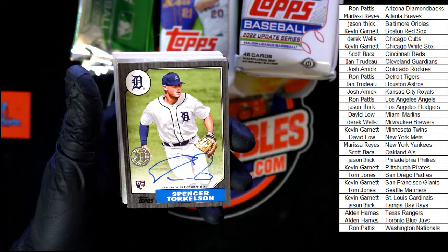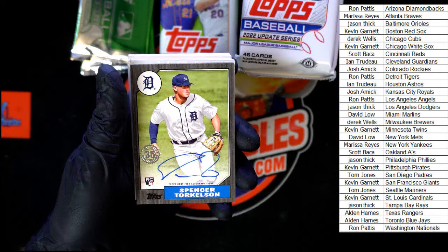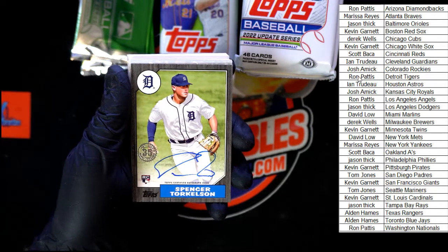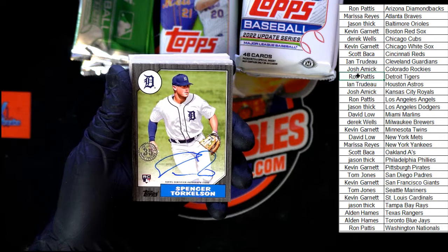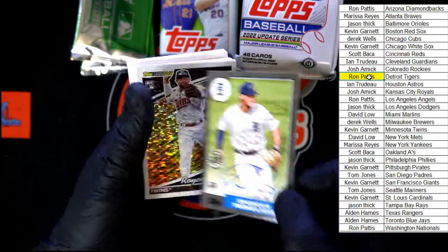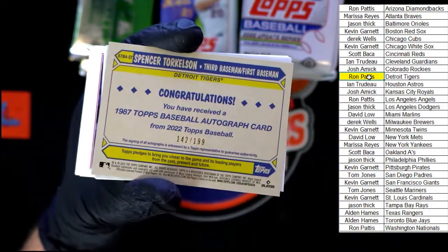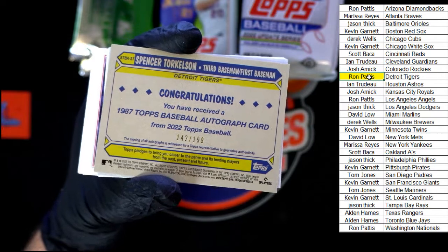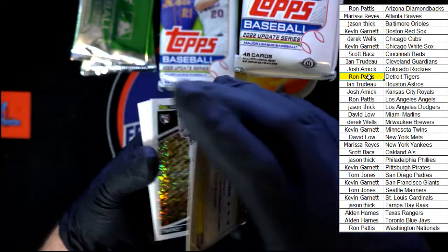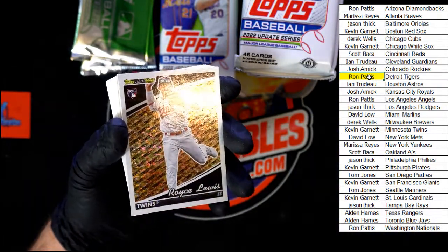And our auto right behind that — Spencer Torkelson, going to Ron P with the Tigers. That might be a numbered auto — it is: 142 out of 199. That's it right there, congratulations! A couple of nice cards back to back.